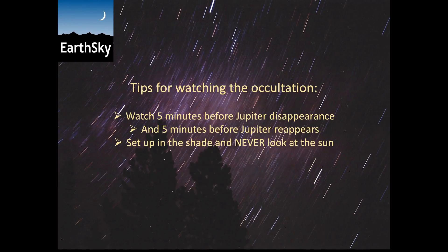Tips for watching the occultation: have your equipment set up and start watching about 5 minutes before Jupiter disappears from your location, and then start watching again about 5 minutes before Jupiter reappears. Also set up yourself and your equipment in total shade so there's no chance that sunlight enters your equipment or gets in your eyes. Even a glance of the sun can cause permanent blindness.